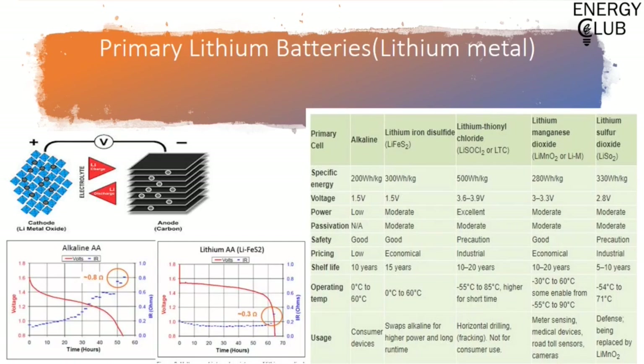Moving on to lithium metal batteries: these have lithium metal oxides as the cathode while a graphite rod forms the anode. Both alkaline and lithium metal cells showcase different charging and discharging graphs which can be seen in the graphs shown. The table also gives a clear technical comparative understanding regarding various primary batteries involving lithium. You can pause the video here for a better look.